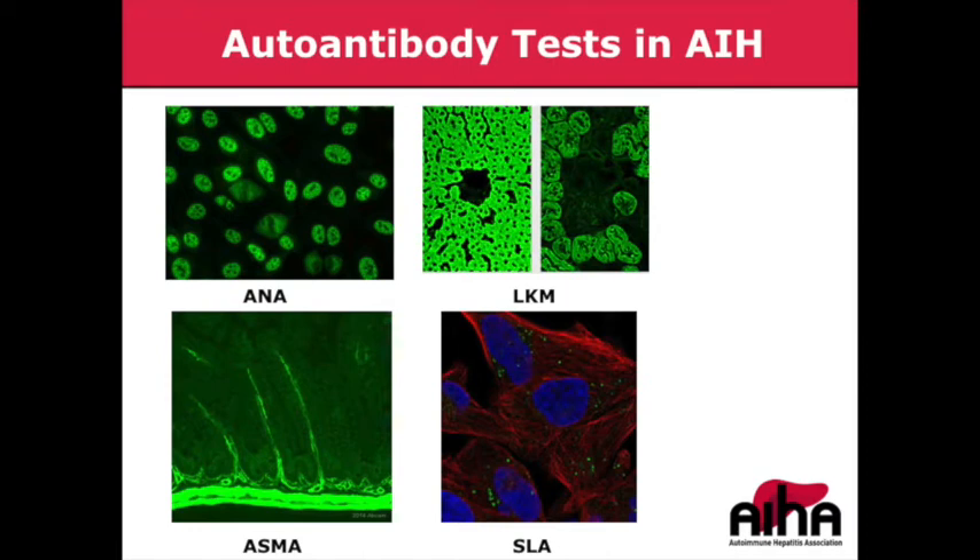One exception worth mentioning is soluble liver antigen. This is a rare but notable autoantibody that, unlike the others, does provide some prognostic value. When we see this particular autoantibody in patients, we take note of it because patients with soluble liver antigen tend to be a little harder to treat — there is some data to support that.